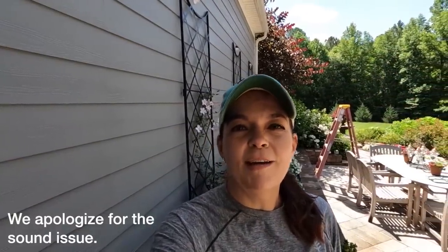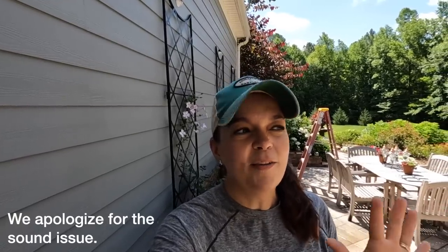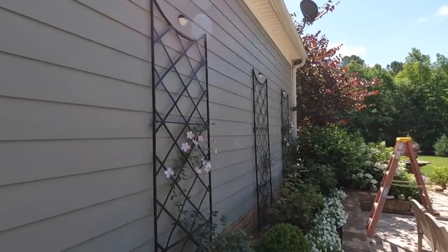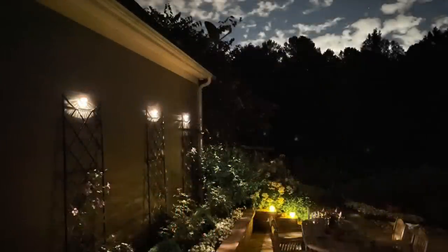Dear heavens, my friends, that was about the easiest light install I have ever done. That is the beautiful thing about solar lights - you don't have any wires, you don't have any plugs. You simply need a nail or a screw and just get those babies put into place and voila - we are going to have gorgeous accent lighting here on the wall. Those three little lights up there, nice and beautiful, discreet. Cannot wait to show you tonight when they turn on - I'll take some pictures so I can show you exactly how everything looks right here.